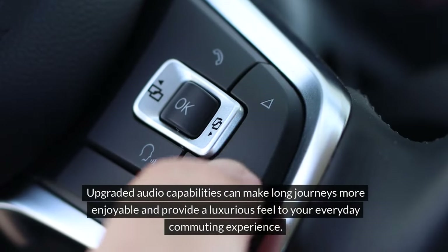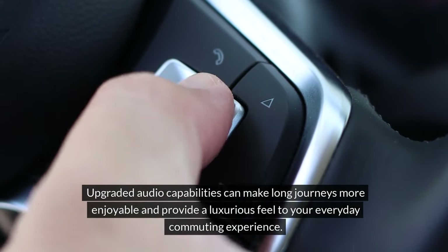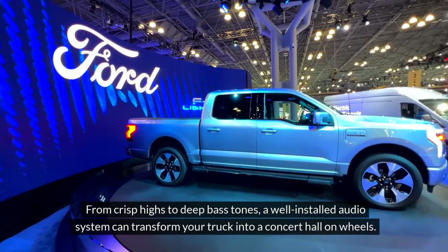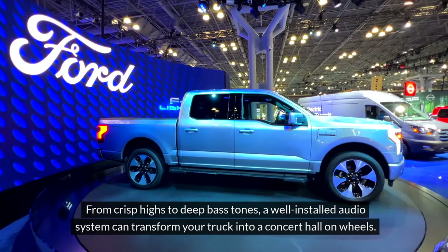Upgraded audio capabilities can make long journeys more enjoyable and provide a luxurious feel to your everyday commuting experience. From crisp highs to deep bass tones, a well-installed audio system can transform your truck into a concert hall on wheels.